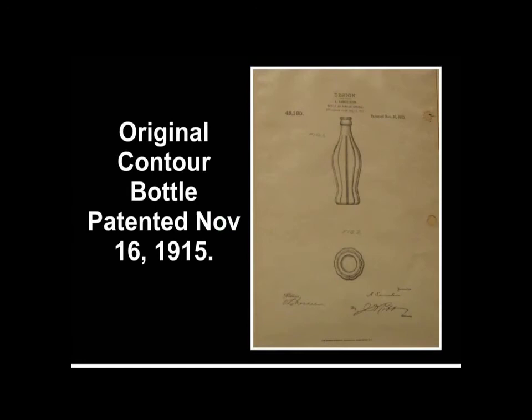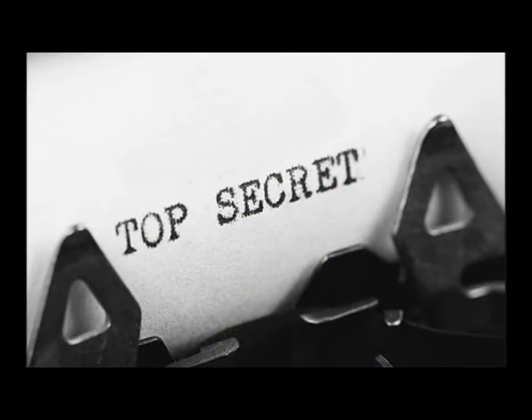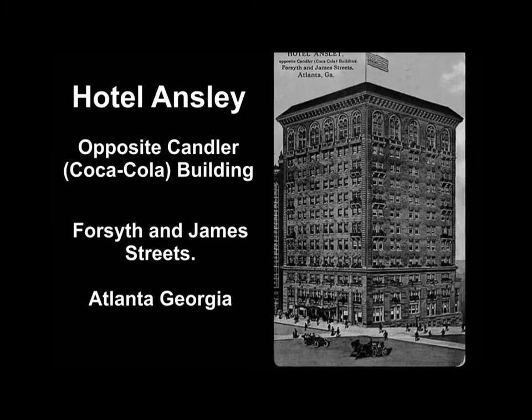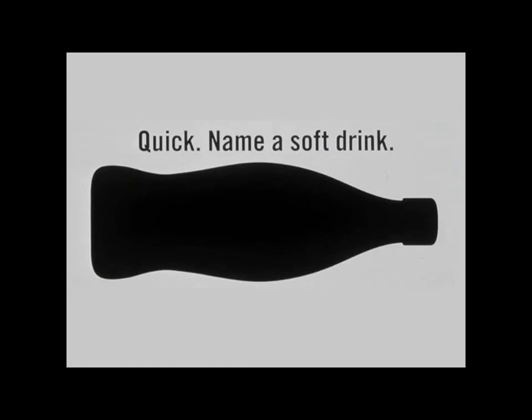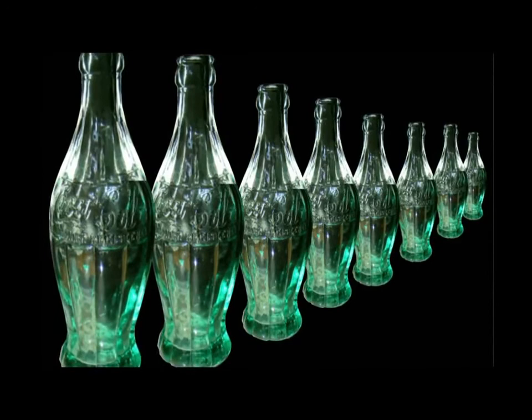Convinced that the design was distinctive enough to pursue, they continued to refine it. On November 16, 1915, a government patent was issued under the name of plant superintendent Alexander Samuelson. Several bottlers in Alabama, Georgia, and Tennessee secretly tested the Root Glass bottle on their equipment. As it met all the design criteria, it was submitted to a committee of seven bottlers at the 1916 Coca-Cola Bottlers Convention in Atlanta, Georgia. The judges evaluated contest entries for originality, exclusiveness of design, ease of handling, production cost, and potential consumer recognition. Root Glass Company's design was chosen as Coca-Cola's new standard package.